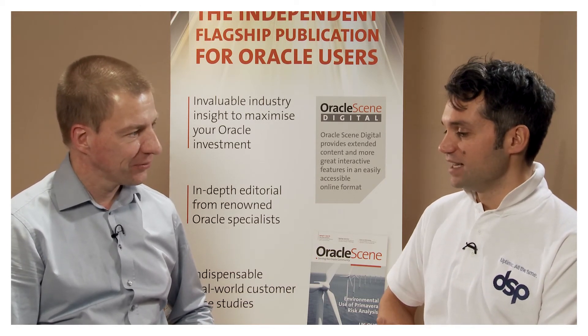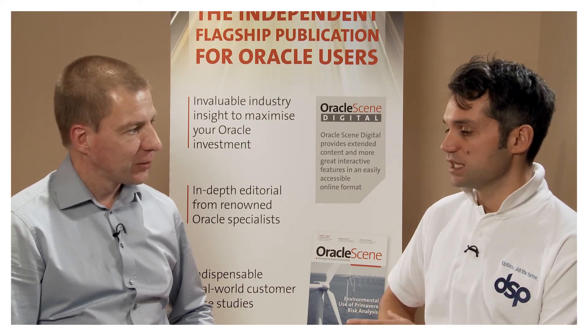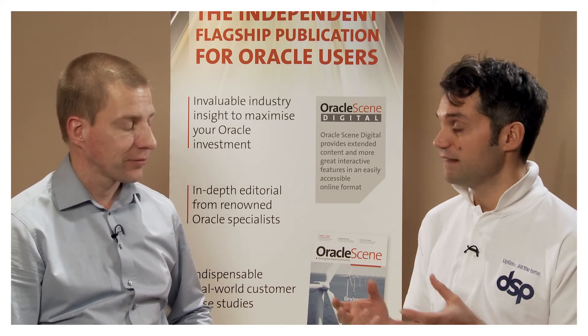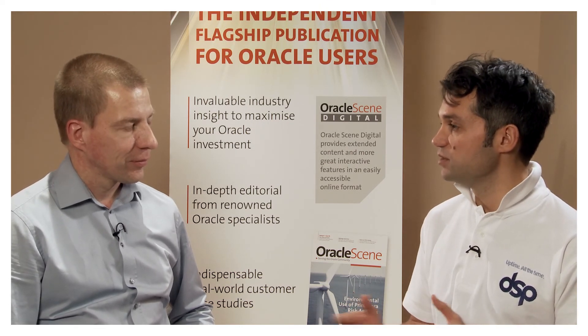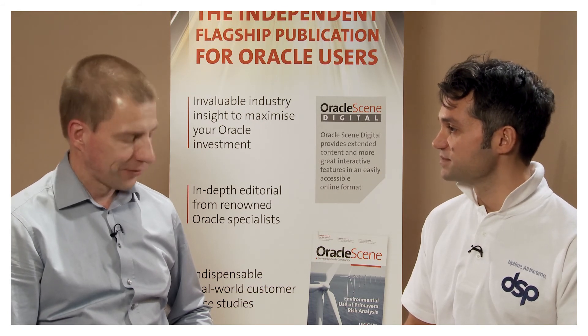Thank you for that. That's been really sound advice, Arion. It's a really exciting time to be in Oracle E-Business Suite, but sometimes change as well as excitement comes with a little bit of anxiousness. Your expert opinion today has really removed some of the confusion and allowed us to proceed with a bit more confidence. Thank you. You're welcome.